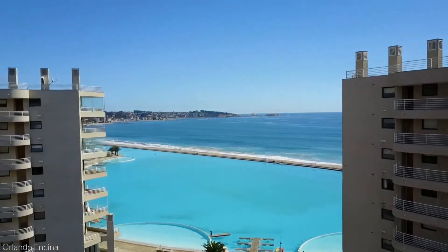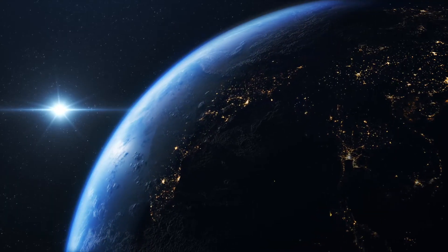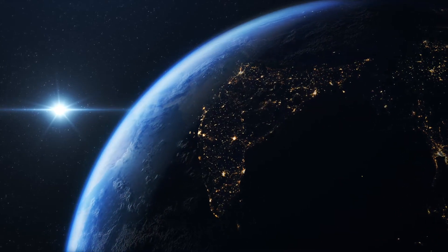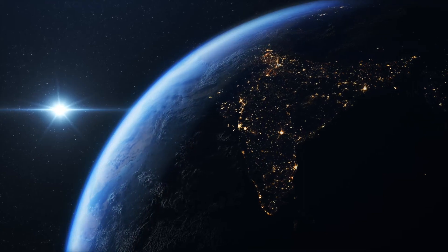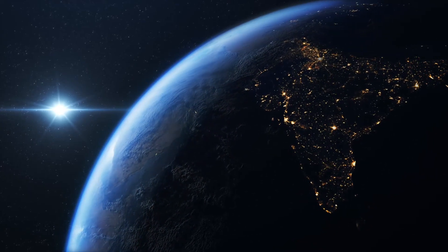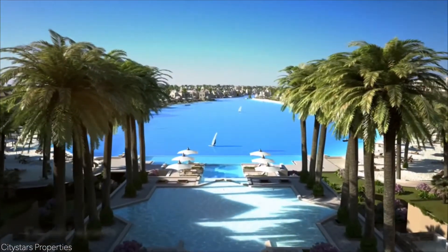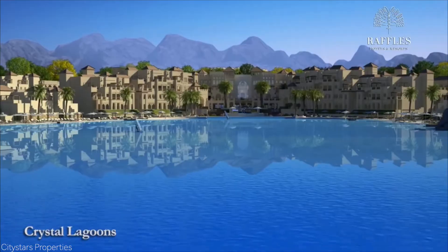Since its completion, the technology created by Fishman has been patented worldwide and has found its way into 190 countries. San Alfonso del Mar's record-breaking technology has paved the way for other pools of its kind to be built around the world. In fact, the largest man-made body of water today — City Stars, Sharm El-Sheikh, located in Egypt — also uses Crystal Lagoons technology, but that will have to be a video for another day.